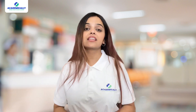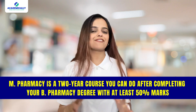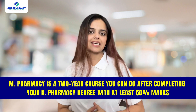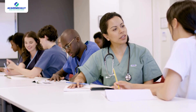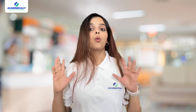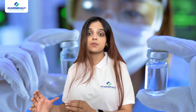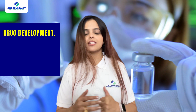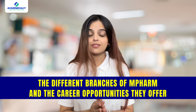To help you find the best fit for your career goals — M.Pharmacy is a two-year course you can do after completing your B.Pharmacy degree with at least 50 percent. During this program you can specialize in various fields related to pharmacy. These specializations cover a wide range of areas within the pharmaceutical industry, allowing you to focus on specific aspects of drug development, manufacturing, regulation, and patient care.